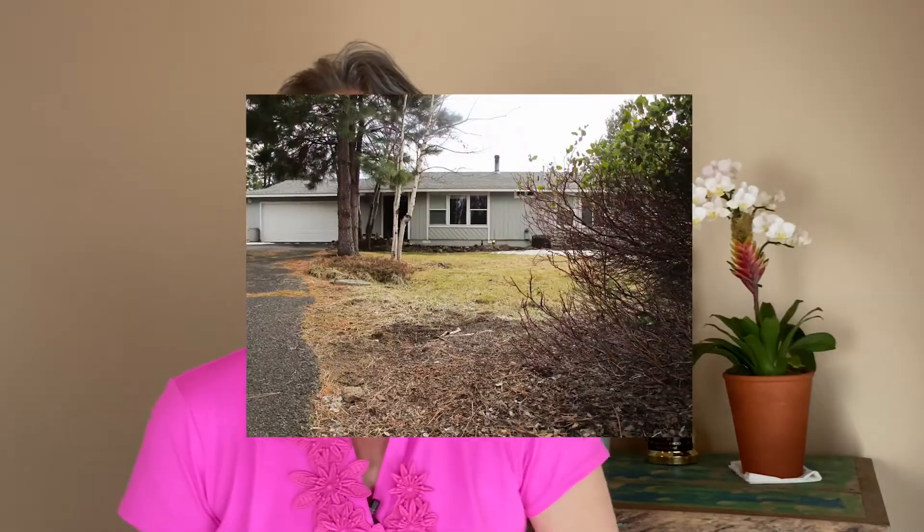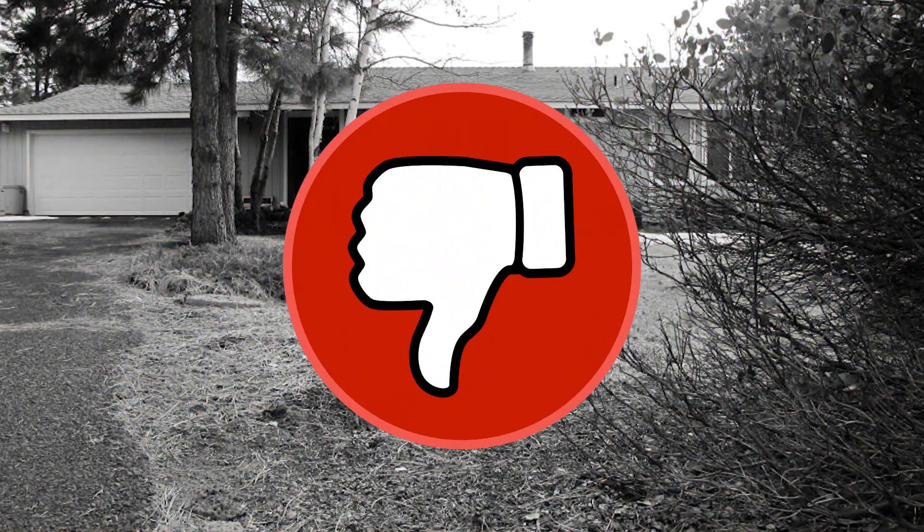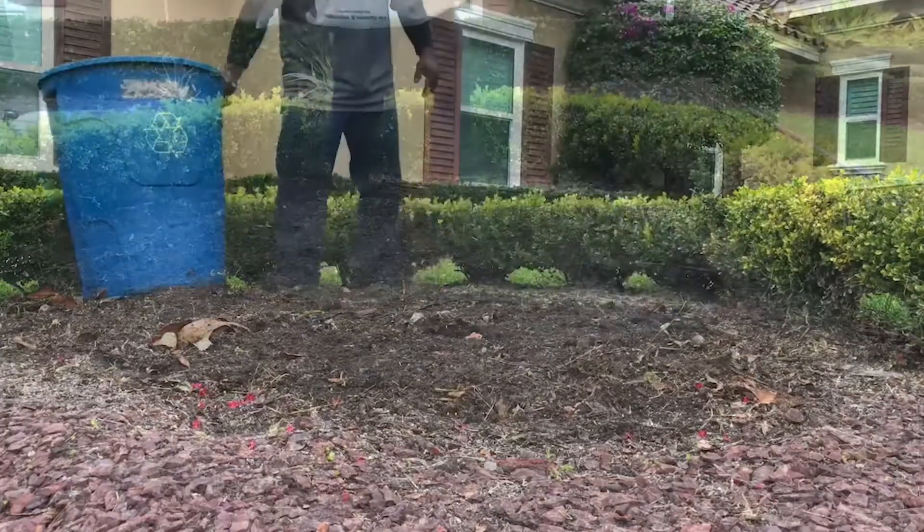How's your curb appeal? Is it thumbs up or is it thumbs down? If your landscape looks dull, drab, and overgrown, you're going to get a thumbs down. Your curb appeal is the first impression for any potential buyer. Here are a few suggestions to help freshen it up: pull any and all weeds in your landscape bed, and add a fresh layer of mulch.